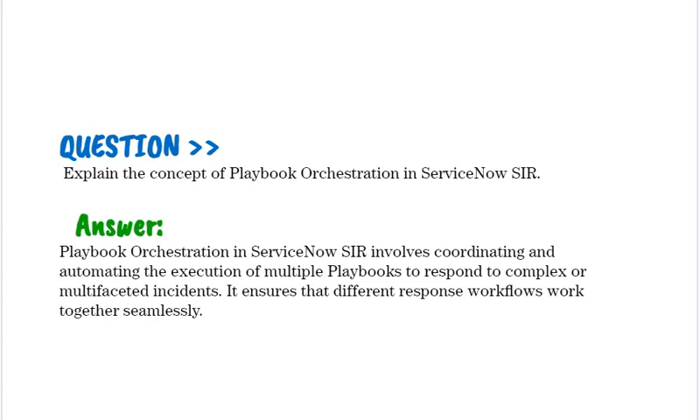Explain the concept of playbook orchestration in ServiceNow SIR. Playbook orchestration in ServiceNow SIR involves coordinating and automating the execution of multiple playbooks to respond to complex or multifaceted incidents. It ensures that different response workflows work together seamlessly.